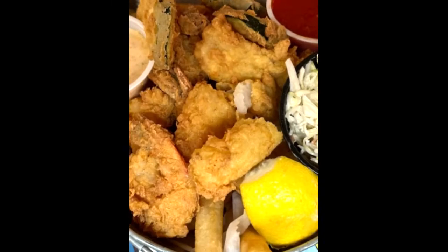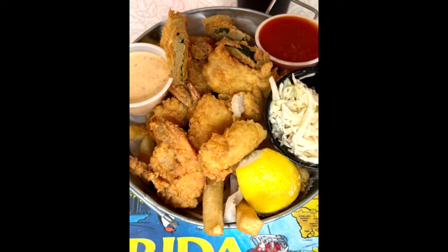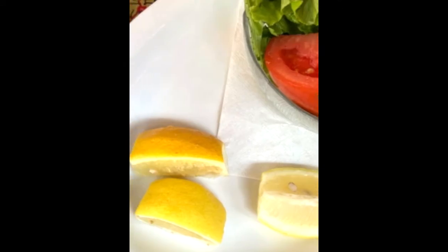Pasta, homestyle entrées, seafood baskets, and along with daily breakfasts and brunch on Friday, Saturday, and Sunday until 3 p.m. And we can't forget, last but not least, cool beverages.